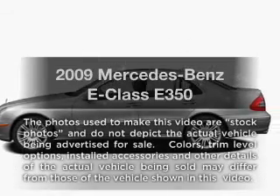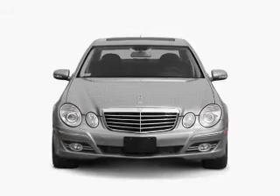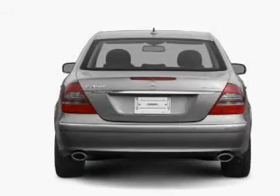Check out this 2009 Mercedes-Benz E-Class. This is the set of wheels you've been looking for, with a solid 6-cylinder engine connected to a smooth shifting automatic transmission.